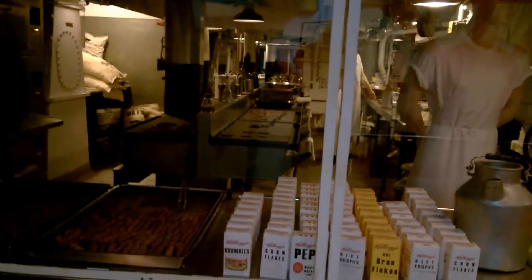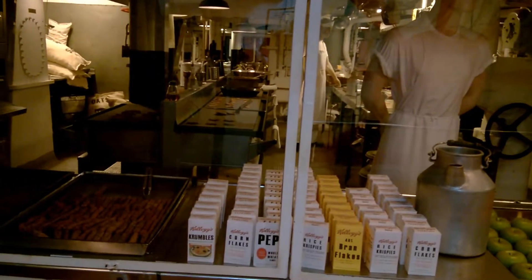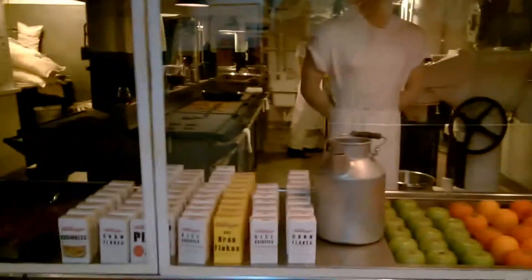All right, United States Marine Corps — Semper Fi. Okay, it's chow time. We'll go around here. Let's see what we have to choose from: cornflakes, rice krispies, bran flakes. We got some apples and oranges there — I'll take an orange. Go ahead and give me one of those apples too.